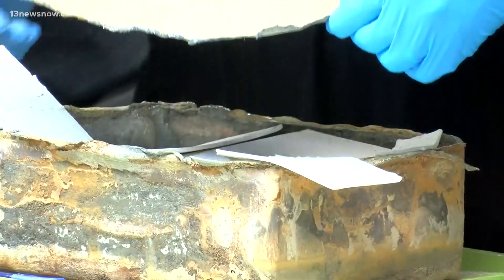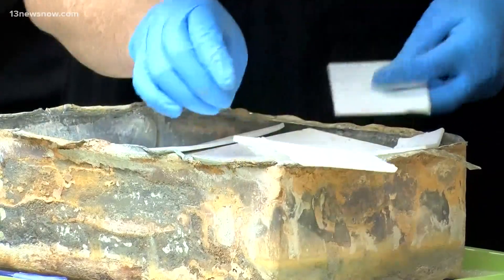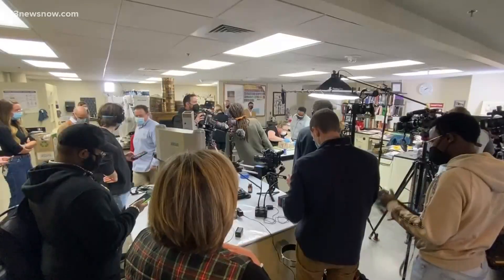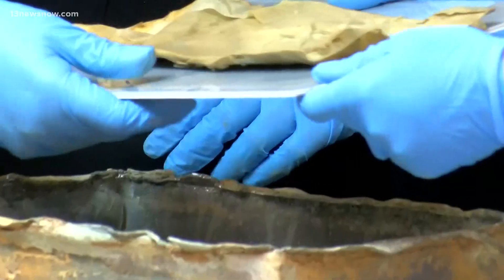The team at the Department of Historic Resources took nearly five hours to open up the 1887 time capsule. Inside they found three books, one cloth envelope, and a coin stuck to one of the books. They say everything inside that box was very wet, and it will now take days, even weeks, to conserve those materials.